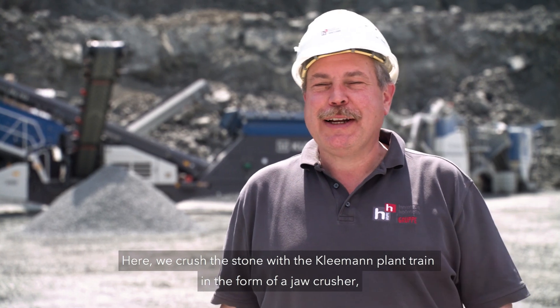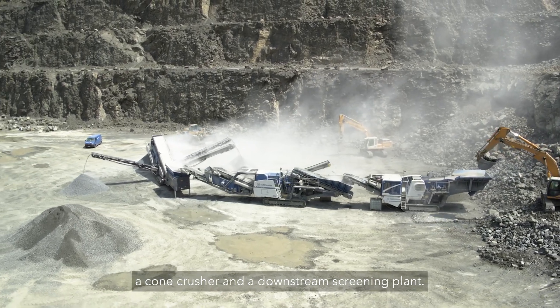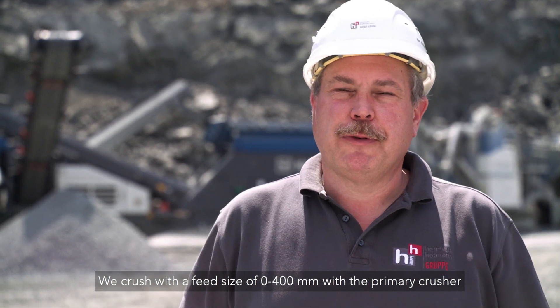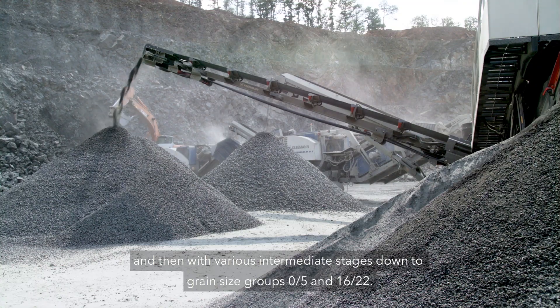Hier vor Ort brechen wir mit dem Kleemann Anlagenzug in Form eines Backenbrechers, eines Kreiselbrechers und nachgeschaltet eine Siebmaschine. Wir brechen hier mit der Aufgabengröße 0-400 mit dem Vorbrecher herunter mit verschiedenen Zwischenstufen bis zu der Korngruppe 05-16-22.